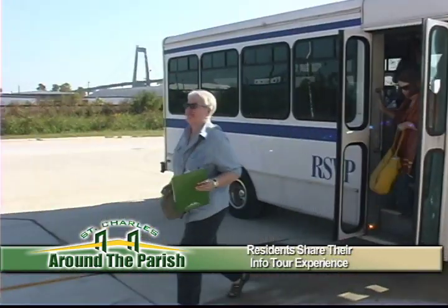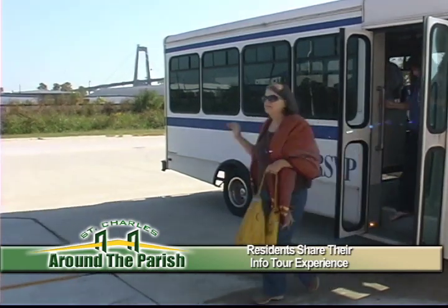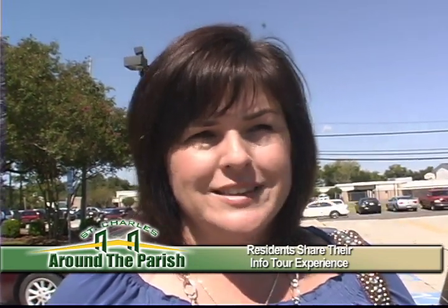When the tour ended, participants were eager to share their experience. I really enjoyed the tour — it was very informative. Everyone at the locations was glad to explain how the infrastructure works at each different department. It's a good way to learn where your tax dollars are going and how the system works.